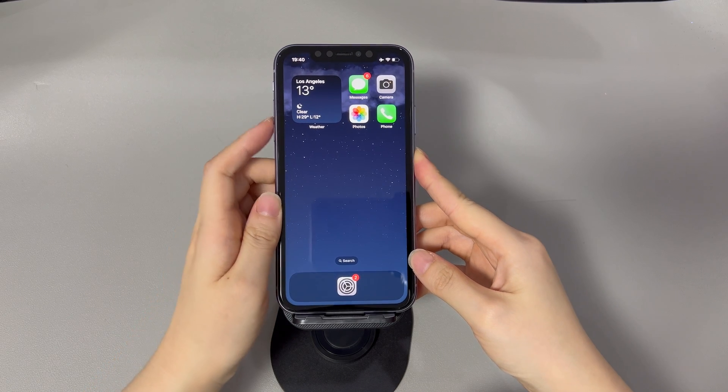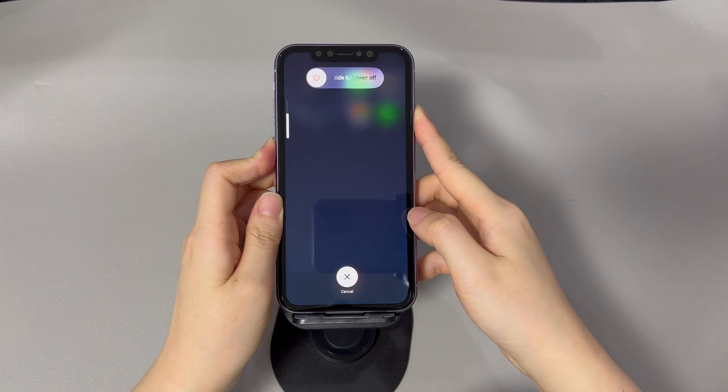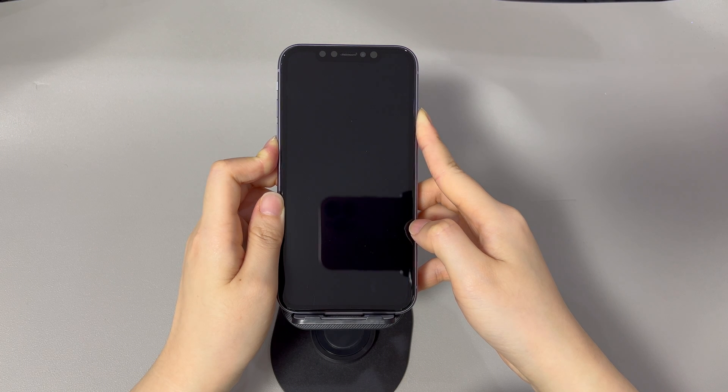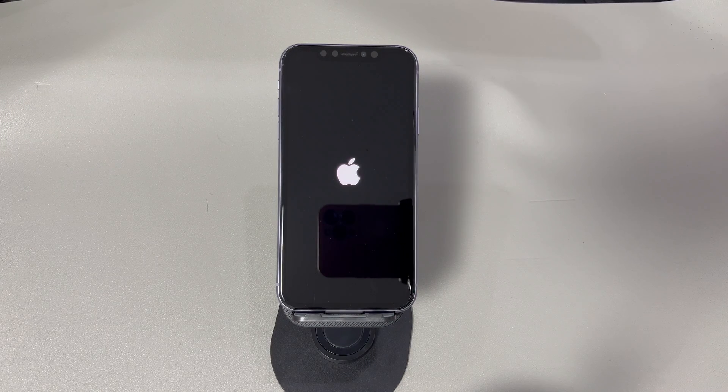On an iPhone 8 or newer models, press and quickly release the volume up key, then the volume down key, then press and hold the side key until the Apple logo appears. On the iPhone 7 series, press and hold both the volume down key and side key until the Apple logo appears. On an iPhone 6s or older models, press and hold both the home key and the sleep/wake key until the Apple logo appears.